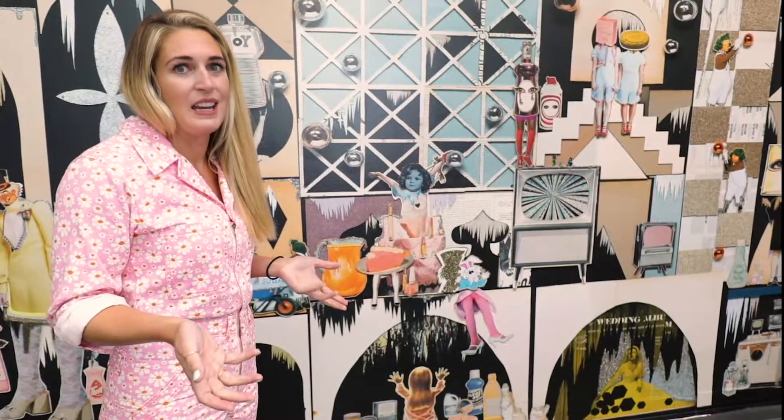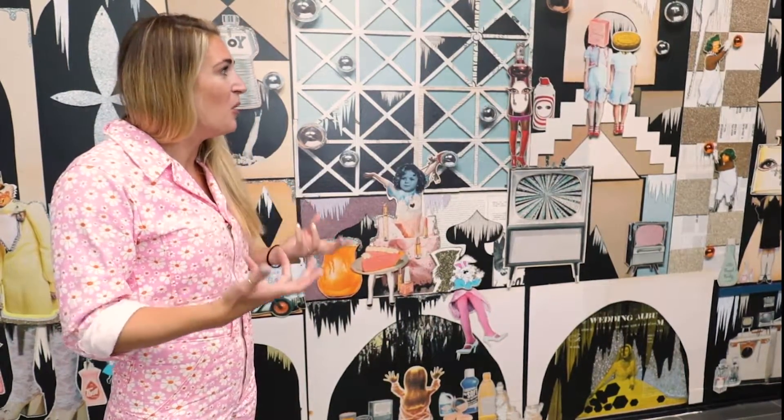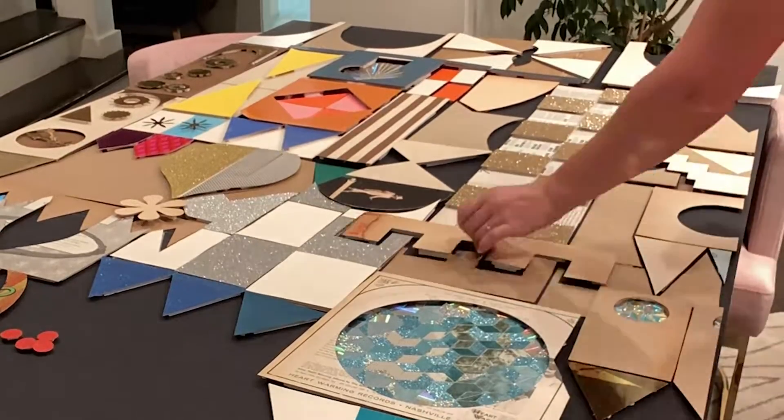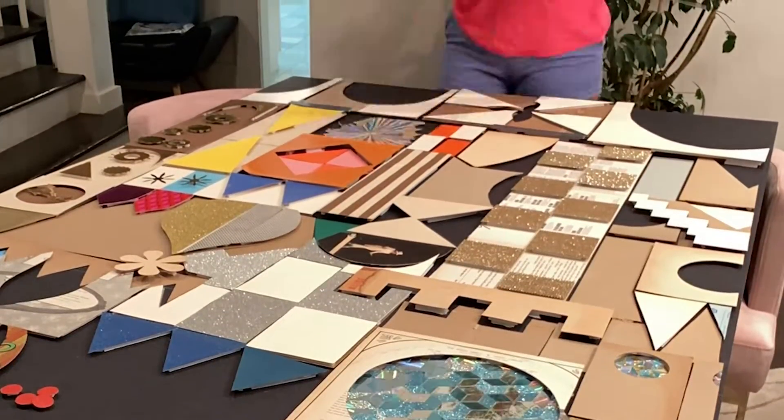With digital media these days, you really are limited in your color palette for using paper and collage, but if you go back to these older resources of media, you get a more diverse palette, and it creates more texture in the work. So the work really exists in two forms.